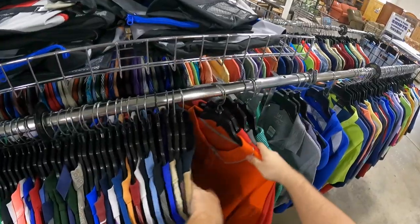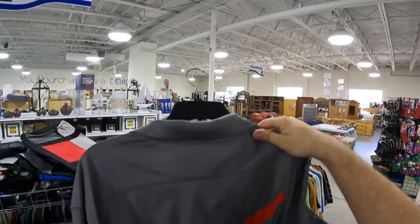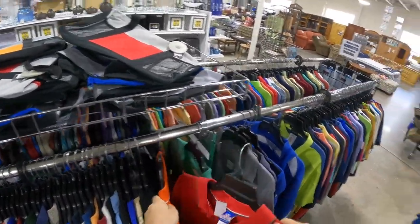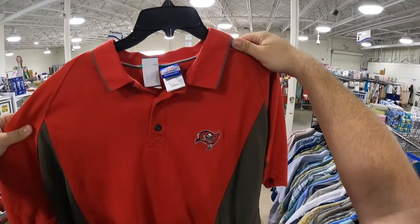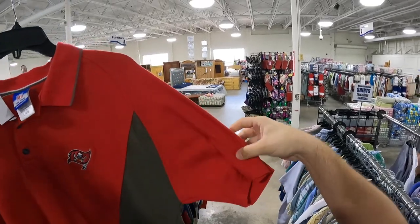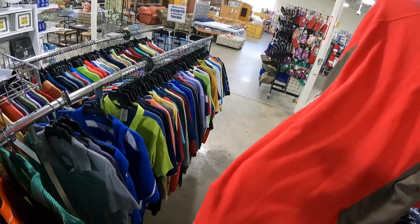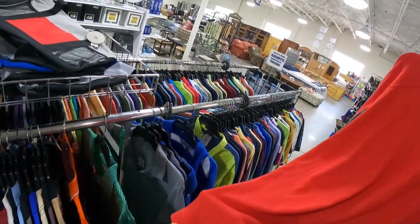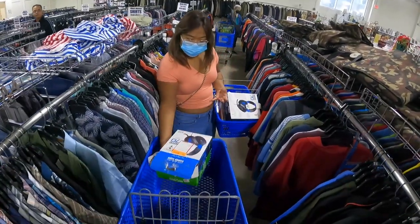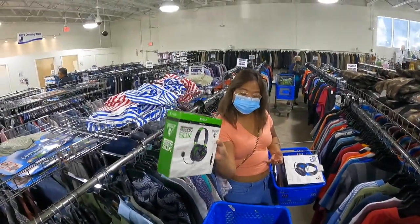A few shirts later I found a Buccaneers TX3 Cool polo — these things fly for me, people love buying those. As I was picking that one up I found another one nearby. I'm looking for stains and holes, and right where my finger is I do find a stain. If you find stains on clothing you really have to figure out whether or not you want to pick it up.